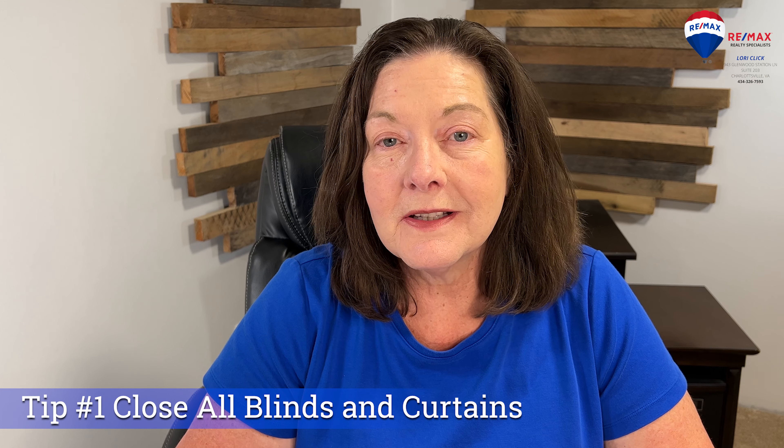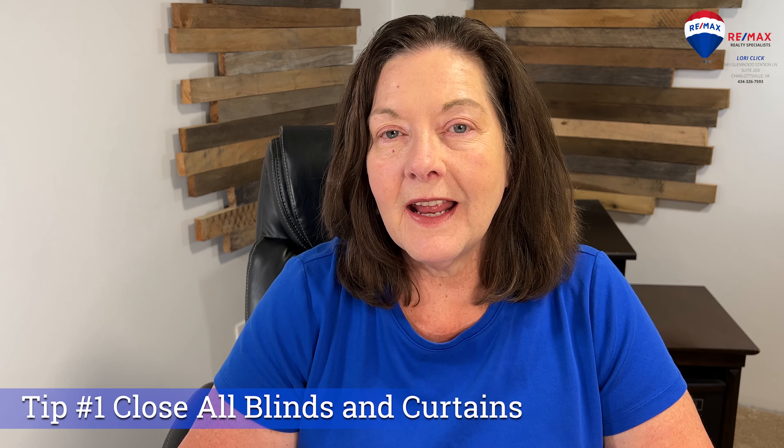Close all blinds and curtains to block out the sun and reflect the heat away from your home.